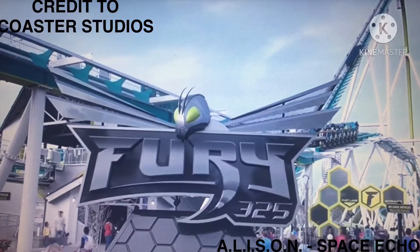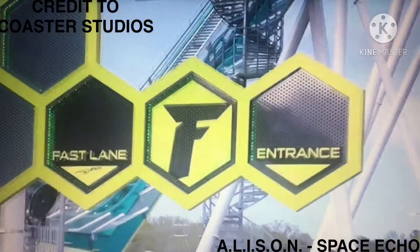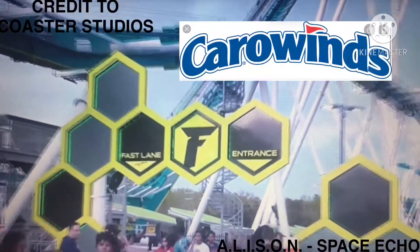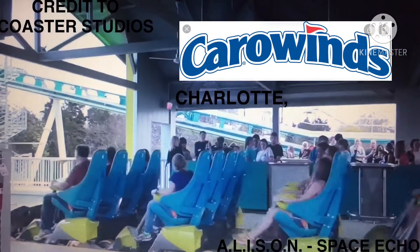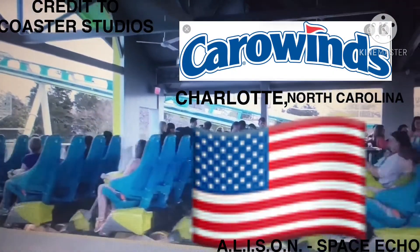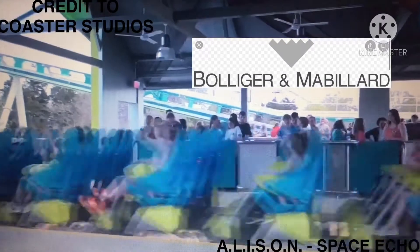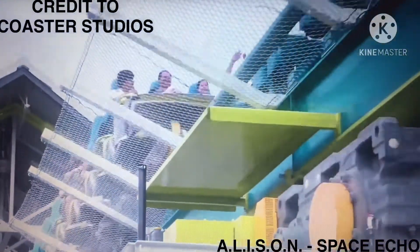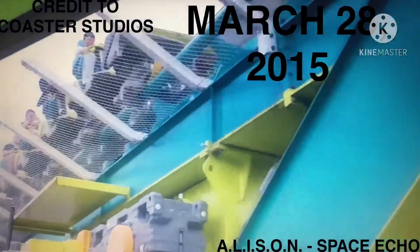So what is Fury 325? Fury 325 is a steel roller coaster located at Carowinds Amusement Park in Charlotte, North Carolina, USA. Manufactured by Bolliger and Mabillard, B&M, Fury 325 opened to the public on the 28th of March, 2015.